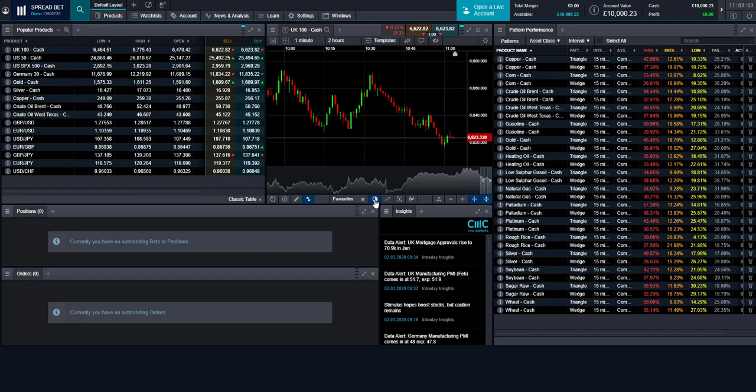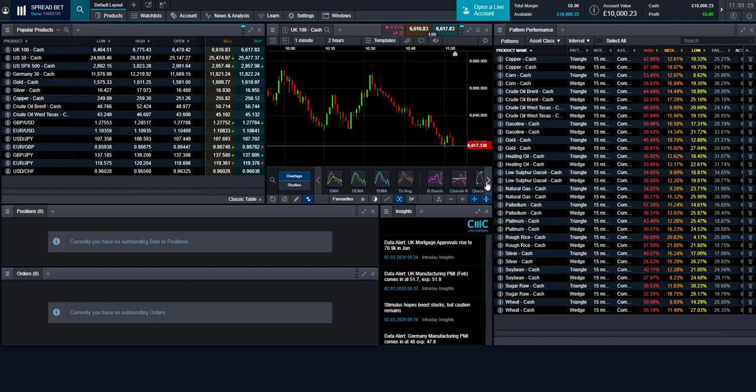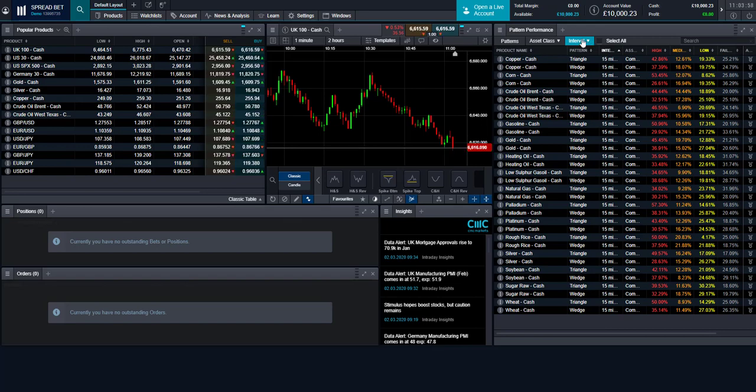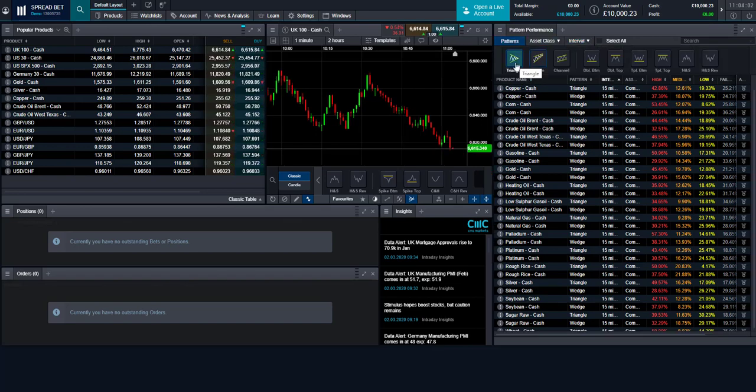Drawing tools include trend lines, support/resistance lines, channel lines, pitchforks, Fibonacci levels, extensions and fans, Gartley patterns and scan lines. Indicators include overlays and studies such as various moving averages, Bollinger Bands, Keltner Channels and Ichimoku Clouds. There is also a pattern recognition scanner on the right-hand side — it scans the market for triangles, wedges, channel formations, double bottom and double top patterns across different intervals and asset classes.